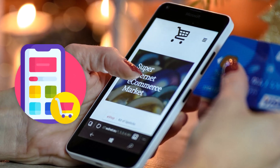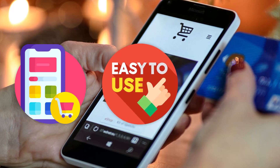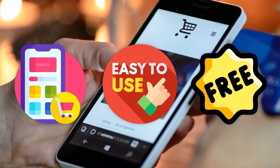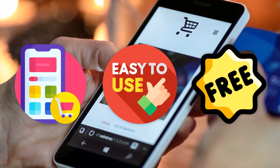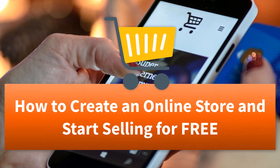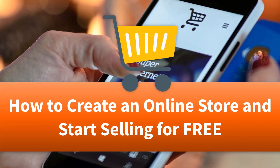Are you looking for an easy way to start selling online? Do you want something that's simple to use for you and your customers? And how about free? Do you like the idea of using a trusted free tool so you can keep more of your profits? Well, in this video, I'm going to show you how to set up your online store so you can start making money today.